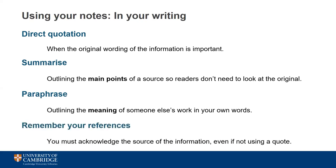Whichever method you're using, you should remember to include references to any ideas that aren't your own, whether they're a direct quote or not. This not only helps you to avoid accusations of accidental plagiarism, but allows you to showcase the wider breadth of your reading.